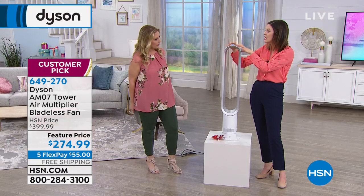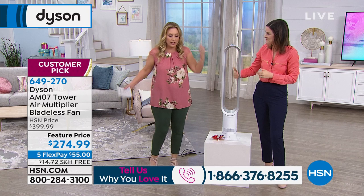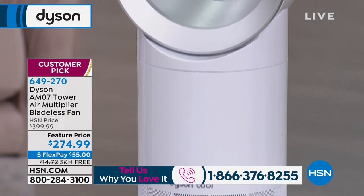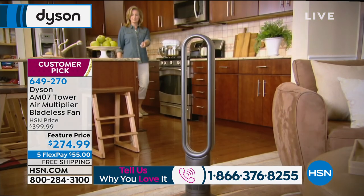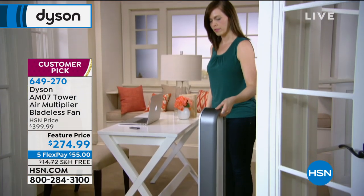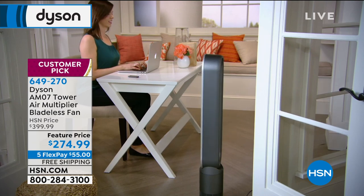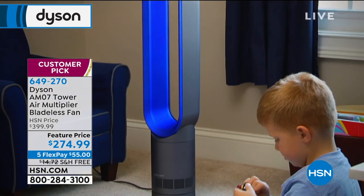All the controls are on the remote. There's an LED screen right on the fan telling you what speed setting it is, and the remote sits on top magnetically to reduce the risk of losing it. Dyson has a vast team of engineers and designers, and that design element combined with functionality makes everything from Dyson in a different league. James Dyson believes if you're going to use something every single day, it should work properly — so it's backed with a two-year warranty.